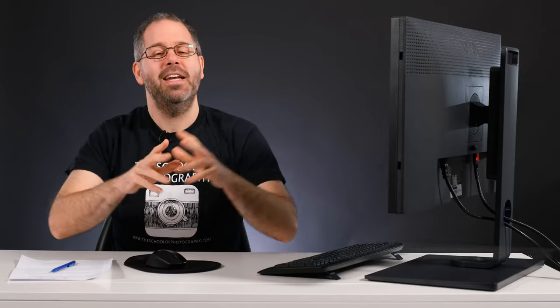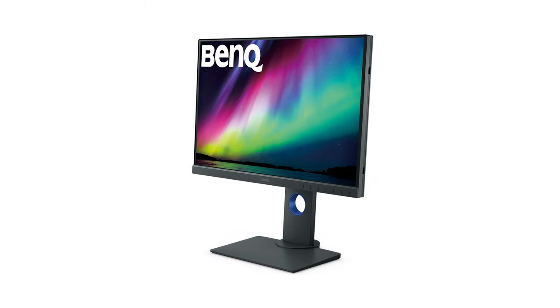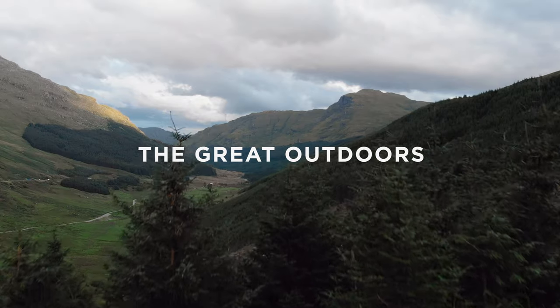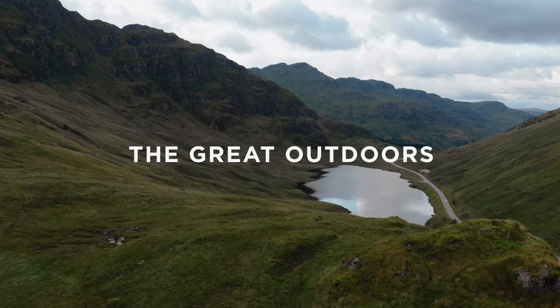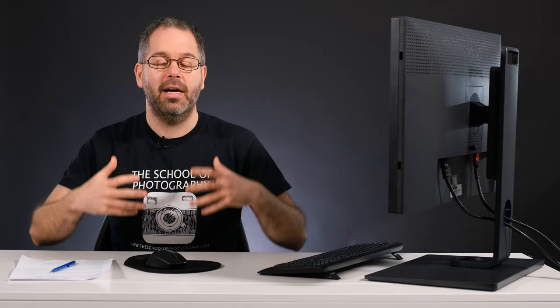It's competition time again and we have got a fantastic prize for you this time. We've teamed up with BenQ and we are giving away a professional photographer's monitor to one lucky winner. Your theme for this competition is the great outdoors. I've chosen this theme because spring is just around the corner and in many parts across the world we're coming out of lockdown and hopefully we can start getting out there with our cameras.